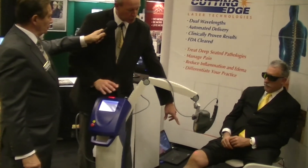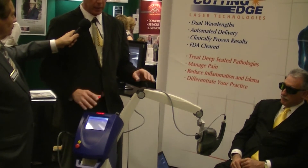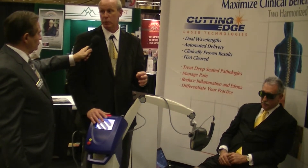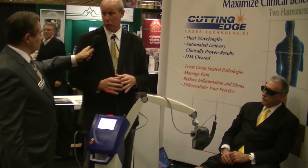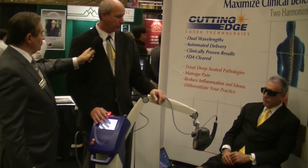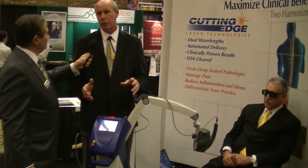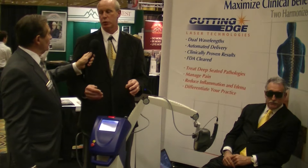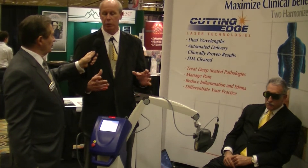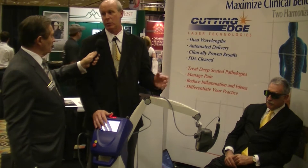We turn the laser on and aim it using the aiming beam to the area on the patient where the problem is. What this produces is an anti-inflammatory, anti-edema response in the tissue that the laser is exposed to. The effects of this modality are cumulative — unlike ultrasound, where you pretty much get whatever you get on the first treatment. We treat a patient over a period of about three weeks, seven treatments during that time.